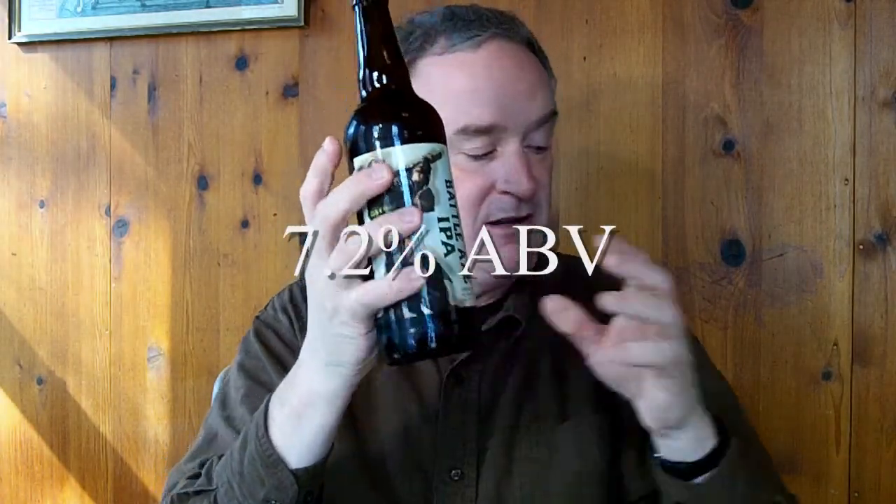The second offering from the brand new Kelson Brewery of Derry, New Hampshire is the Battle Axe IPA. The Battle Axe IPA comes in with an alcohol by volume of 7.2% ABV. Yes, it's the Battle Axe IPA.